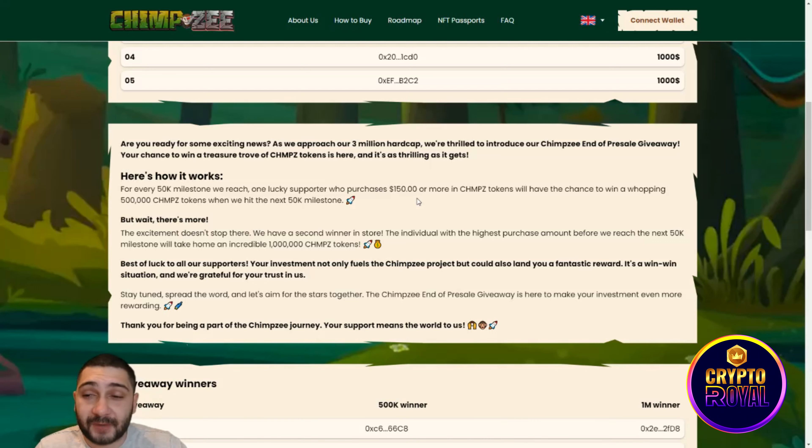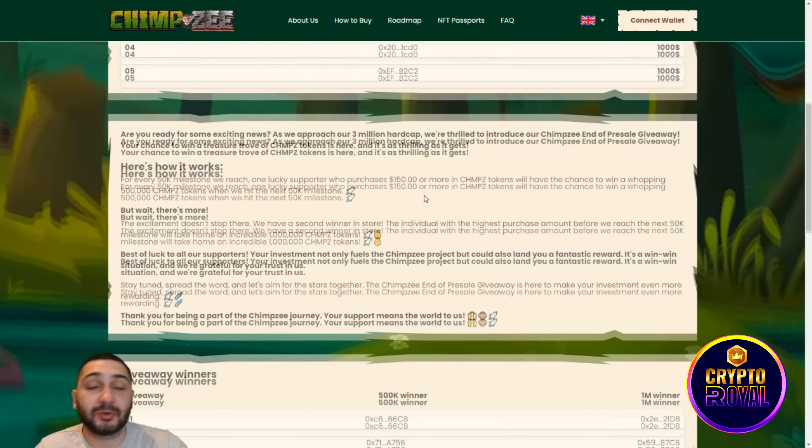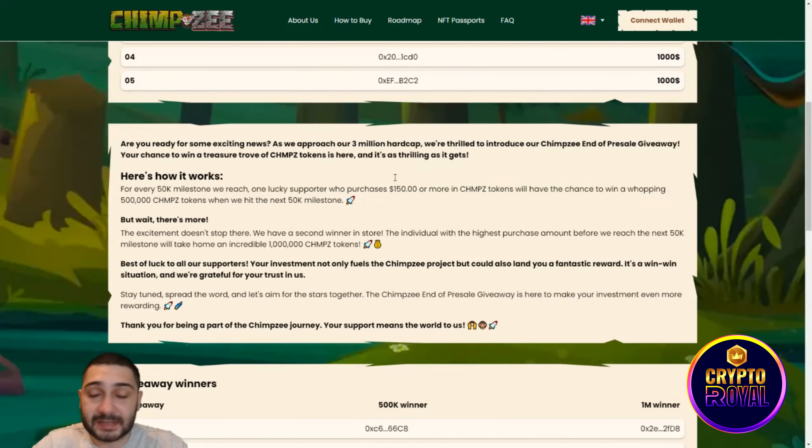For every $50K milestone they reach, one lucky supporter who purchased $150 or more in Chimzi tokens will have a chance to win 500,000 Chimzi tokens. But there's more — the individual with the highest purchase amount before the next $50K milestone will take home 1,000,000 Chimzi tokens. It's a win-win situation and they're grateful for your trust.